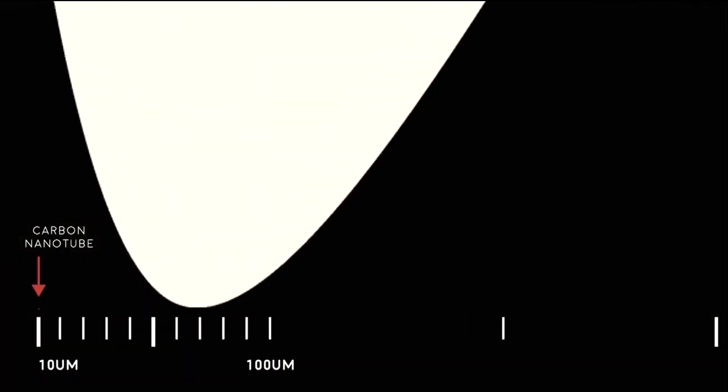How small is a nanometer? It's almost impossible to imagine something at that scale. If you imagine Uluru next to a grain of sand, Uluru is a million times larger. Well, that grain of sand is a million times larger than a carbon nanotube.